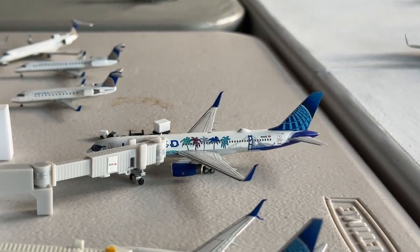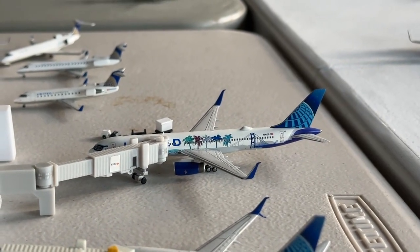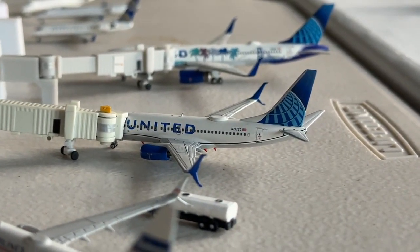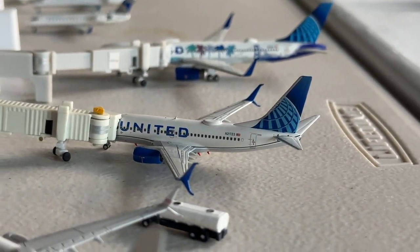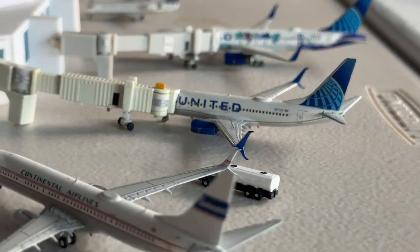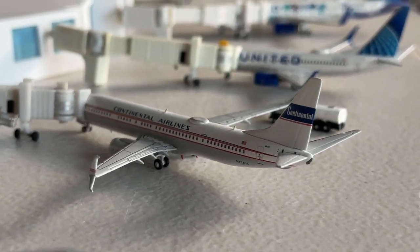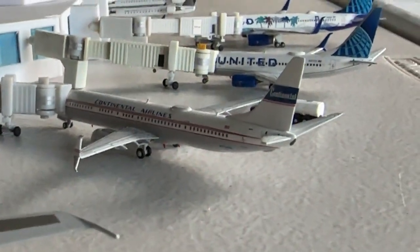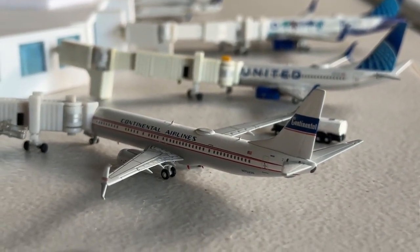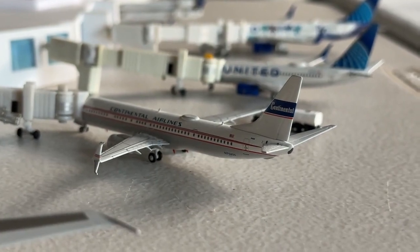The 757-200 in the California livery is making nonstop service in from Newark on turnaround. The 737-700 is making nonstop service in from St. Louis — also a turnaround, a bit of a shuttle service. The Continental Airlines Retro 737-900 is coming in from San Diego — it's turning into a popular route out of Great Plains. This guy is heading out East to Washington Dulles.